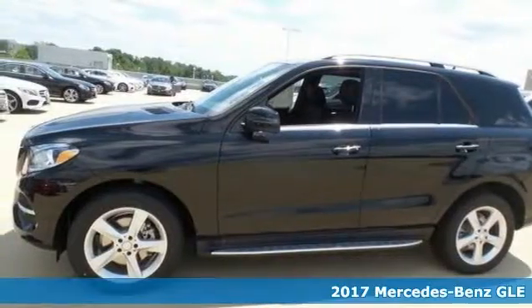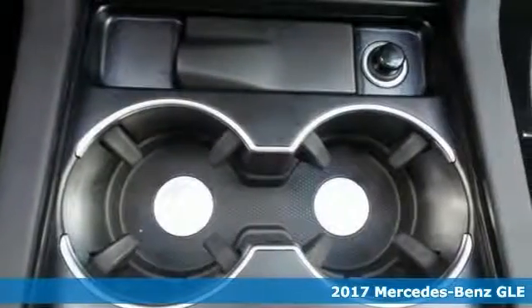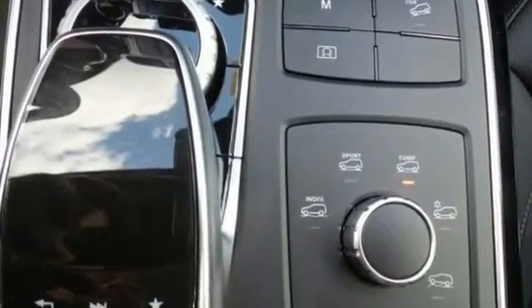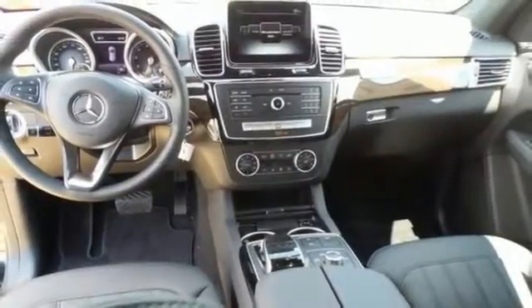Life's a journey, and you're going to need something capable to get you through it. Like this 2017 Mercedes-Benz GLE 350 4MATIC — it's up for the task with great features. You'll drive alloy wheels, deep tinted glass, premium seating, and a premium sound system. You'll drive in comfort and confidence.